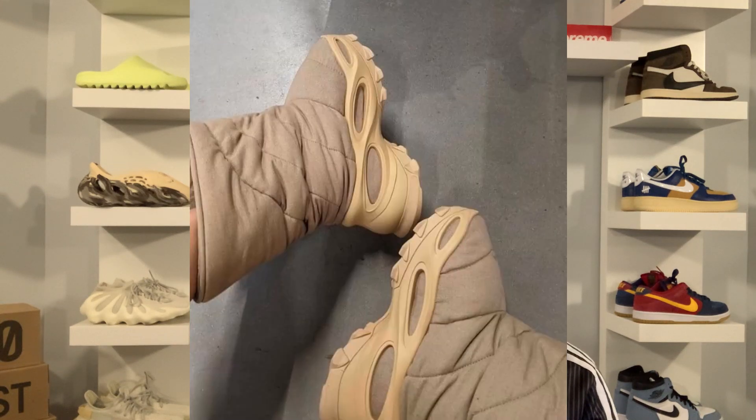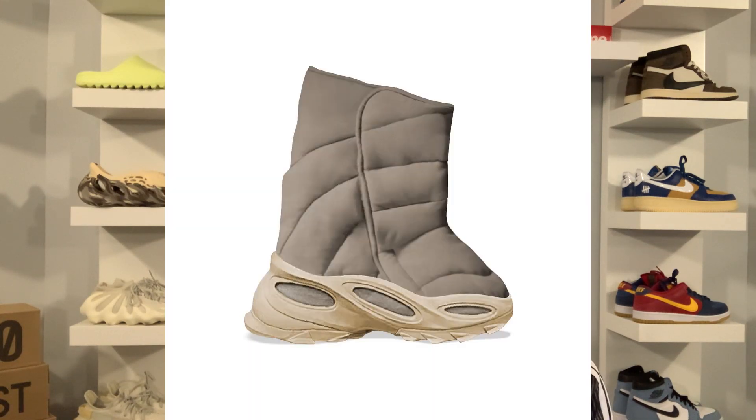Right now they look very chunky and loud — I don't know if I'm a big fan of that, but they're definitely going to be good for cold winter seasons. This is the khaki colorway, featuring an all-over dark khaki upper mated to a light khaki sole. I don't think we're going to see crazy colorways — probably more earth tone colorways for this boot.